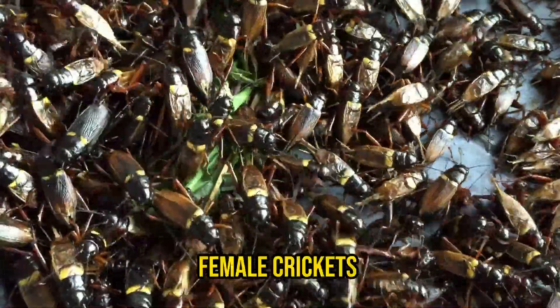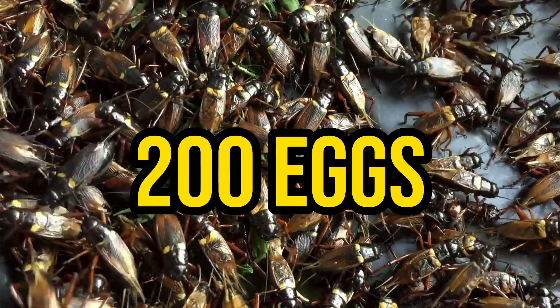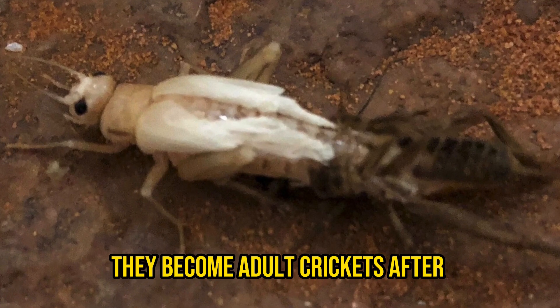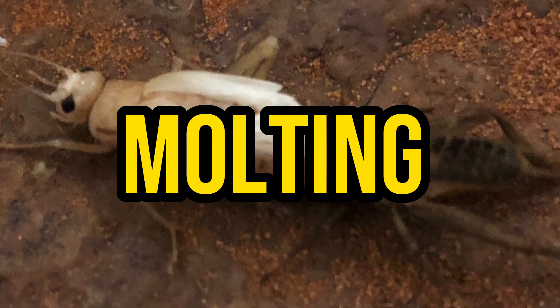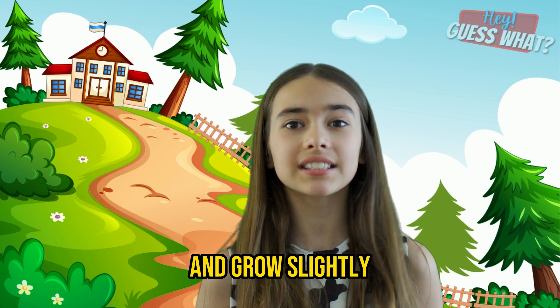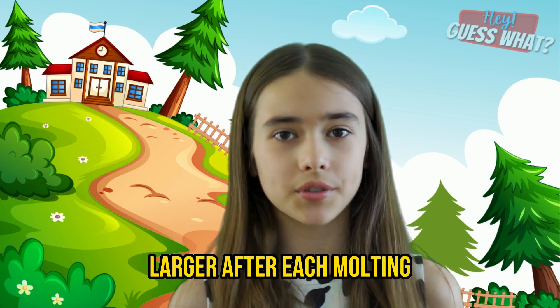Female crickets can lay up to 200 eggs at a time. Newly hatched crickets are called nymphs. They look much like their parents, but do not have wings. They become adult crickets after molting around 6 to 12 times, which means they shed their skin and grow slightly larger after each molting.